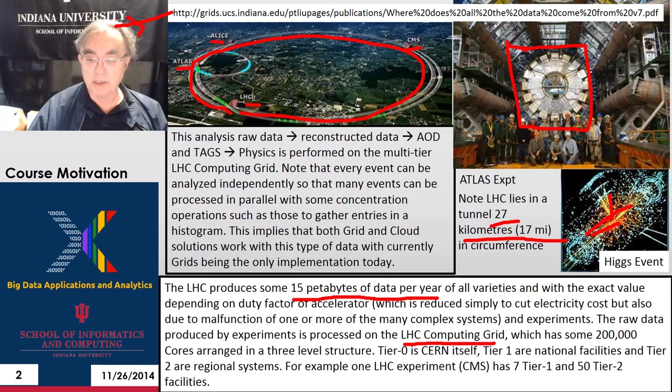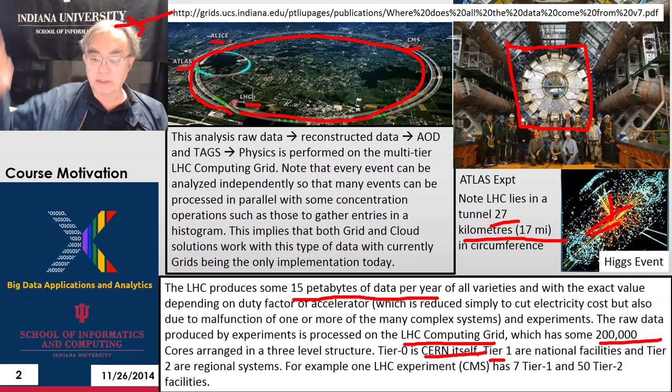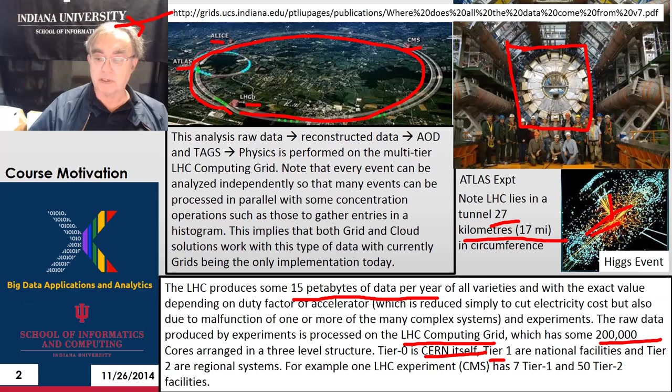You have the LHC computing grid, which probably has more than 200,000 cores arranged in a three-level structure. The lowest level is at the accelerator itself, which probably processes around 25% of the data. Then you have a second level — the national facilities. A place like the US probably has several tier-one centers, such as big DOE labs like Fermilab and Brookhaven. Even Indiana University has a tier-two system for the ATLAS experiment. Each experiment has separate infrastructures — seven tier-one and 50 tier-two sites for CMS, one of the bigger experiments.